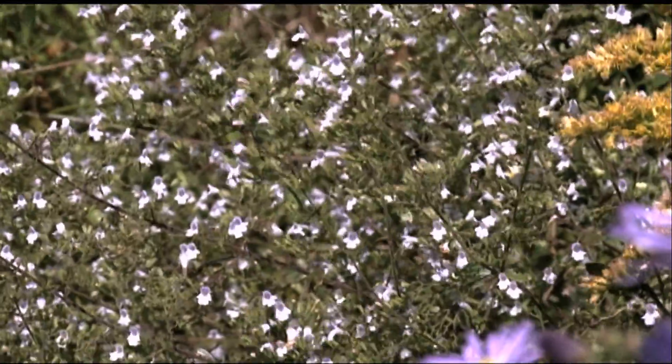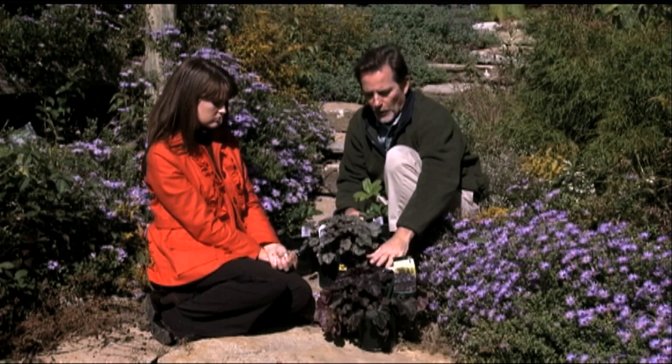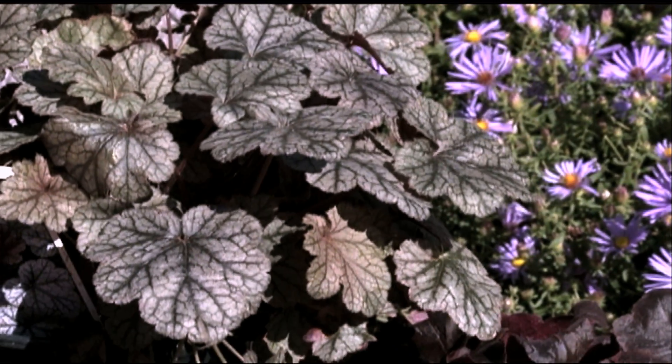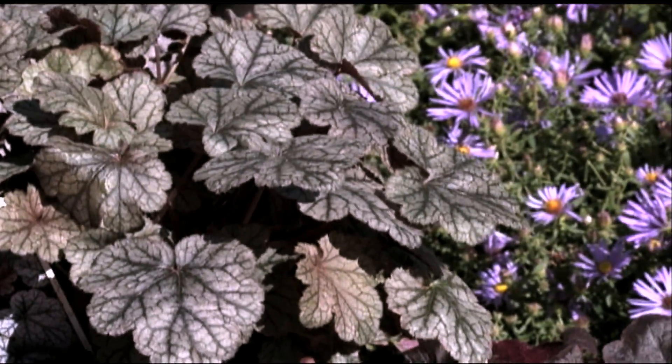Once we get into the really cold winter, there won't be much color out here, so that's why we've brought these out. These are called Coral Bells — or Heuchera, the Latin name. These come in all different colors of foliage, and they have different undersides of the foliage too, which is really nice when the light hits it a different way.